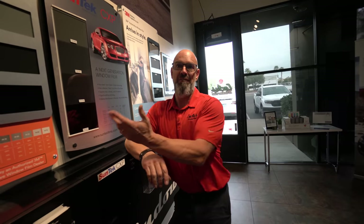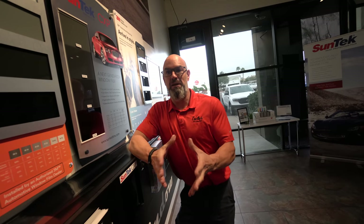Very, very big misconception. I have other films that trump them and have no ceramic in them. Infrared coatings is where it's at. The best advice I could give somebody is when you go to get your windows tinted, don't just look at the price.